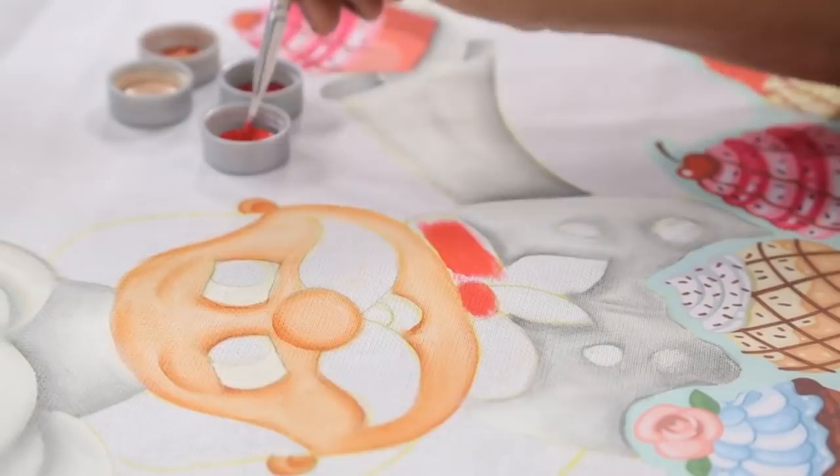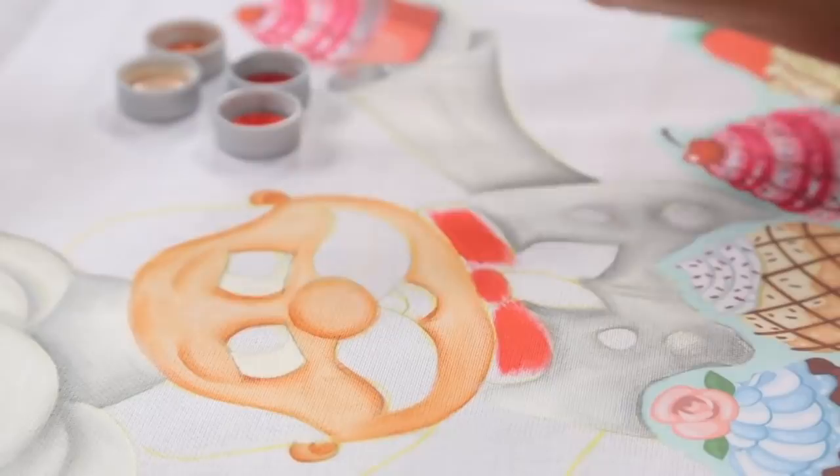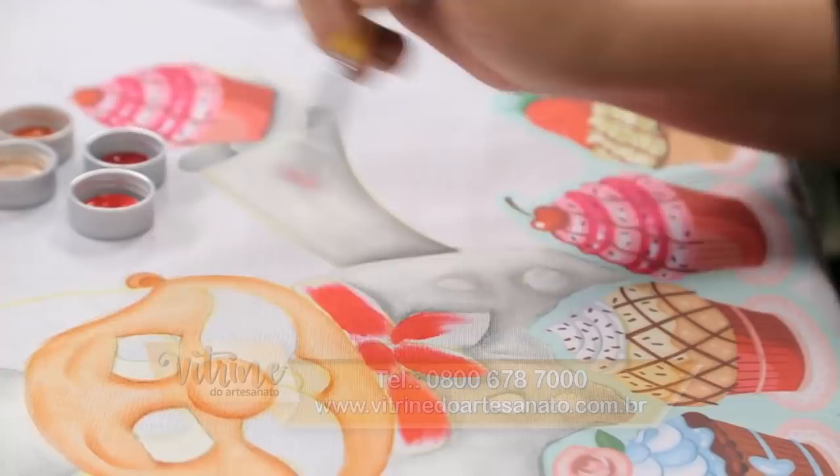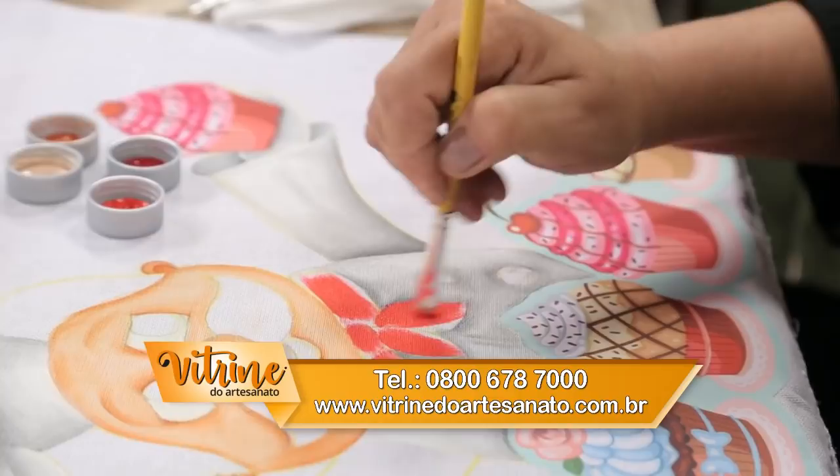A Cintia Mara perguntou: os bolinhos são pintados também? Não, são pet appliqué, o cupcake. É pet appliqué da Isamara Custódio — você encontra na Vitrine do Artesanato. Com o calor do ferro ele é passado para o tecido e pode fazer lavagem.